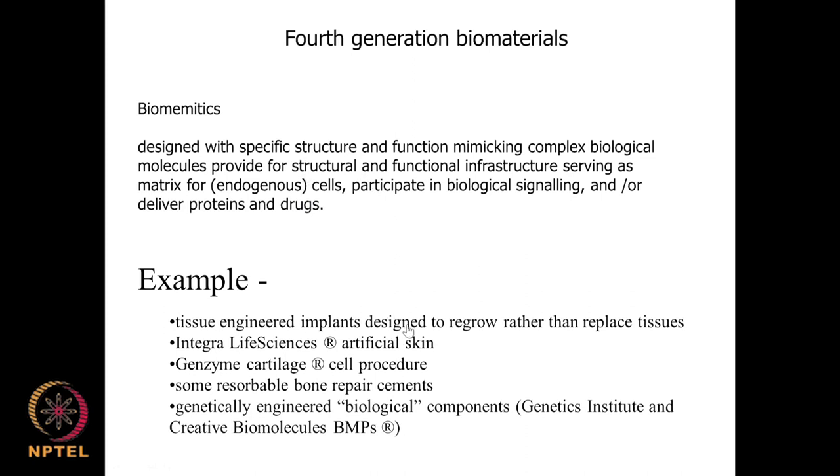Fourth generation biomaterials are of recent origin and represent the direction of current biomaterial research. These are tissue-engineered implants designed to regrow rather than replace tissues. Artificial skins, cell cartilage procedures, and resorbable bone repair cement are being researched. Genetically engineered biological components are being developed. These biomimetics mimic the actual body part — acting as support or matrix for cell growth, giving out biological signals, proteins, genes, and drugs, and finally completely bioresorbing and disappearing.